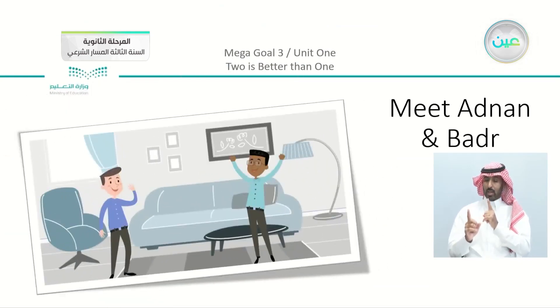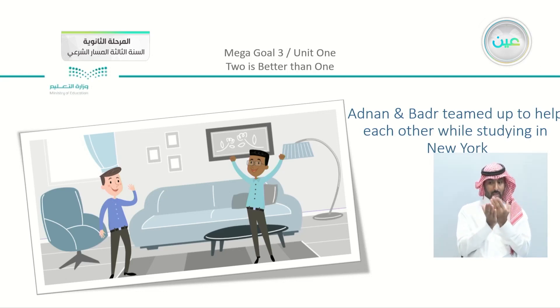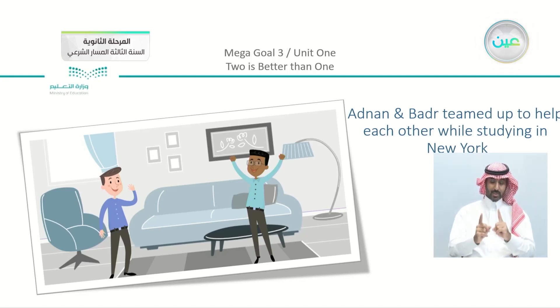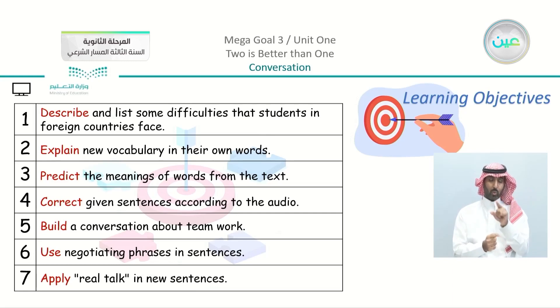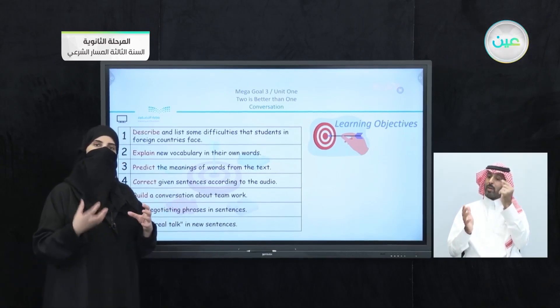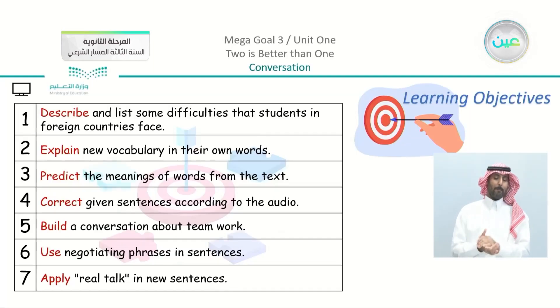Now we are going to meet Adnan and Badr — the stars of our lesson. They are both studying in New York. Adnan and Badr teamed up to help each other while studying in New York, which is going to be our conversation lesson. Our objectives include: describing difficulties students in foreign countries face, explaining new vocabulary, predicting meanings from the text, correcting sentences according to the audio, building a conversation about teamwork, using negotiating phrases, and applying real talk in new sentences.